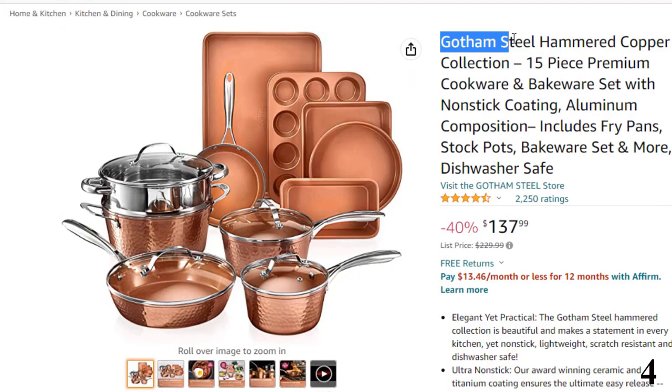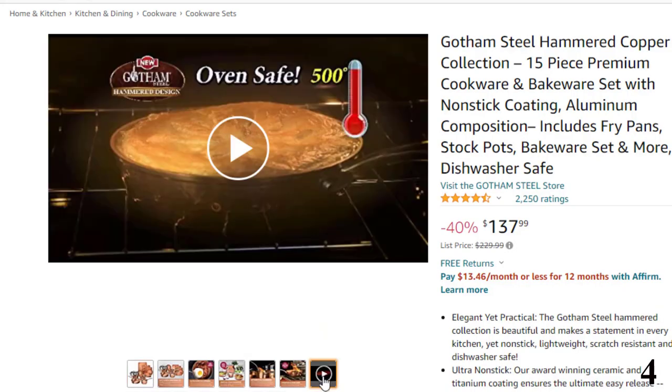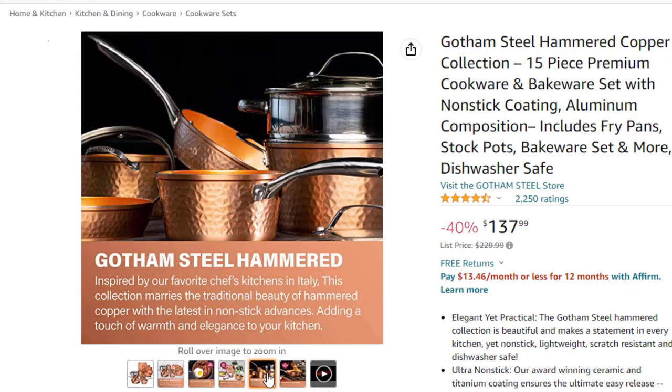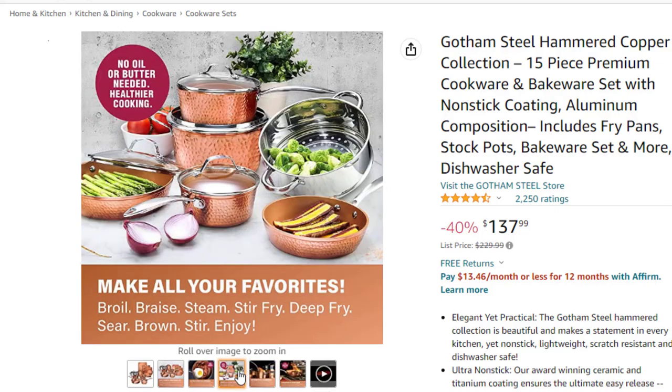Number 4: Gotham Steel Hammered Copper. This nonstick pan is here with 40% price off. Now you can get it at around $138. The Gotham Steel Hammered Collection is beautiful and makes a statement in every kitchen, yet nonstick, lightweight, scratch-resistant and dishwasher safe. The award-winning ceramic and titanium coating ensures the ultimate easy release. Healthy and non-toxic — the granite stone coating is derived from minerals and reinforced with diamonds, making this frying pan free of PFOA, PFOS, lead and cadmium.